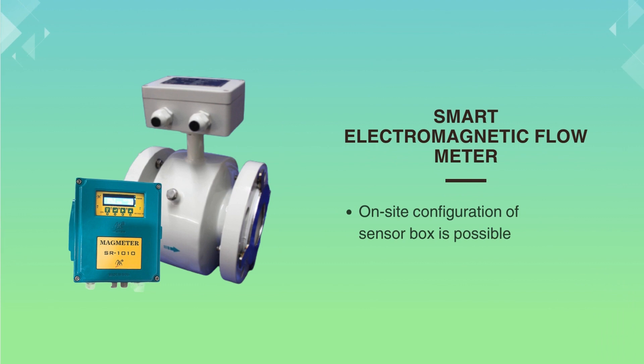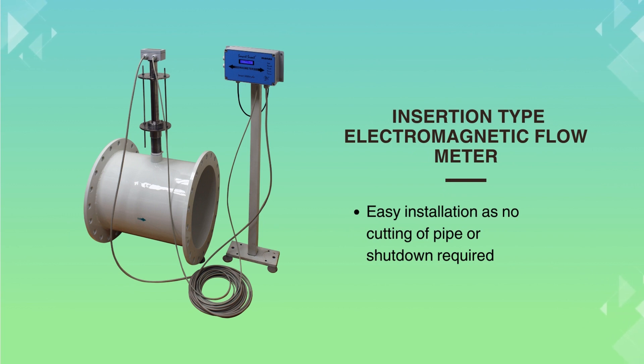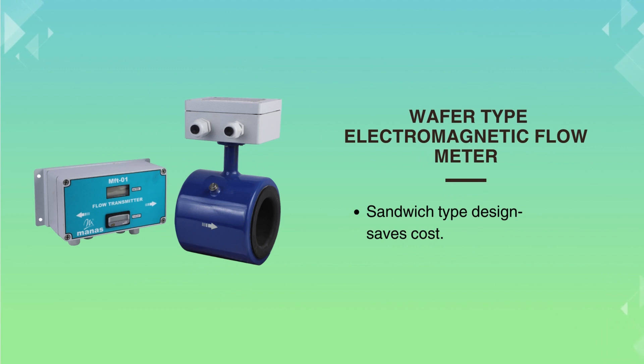The smart electromagnetic flow meter makes on-site configuration possible. The insertion type electromagnetic flow meter can be installed without cutting the pipeline. The sandwich type design of this flow meter saves hardware costs.